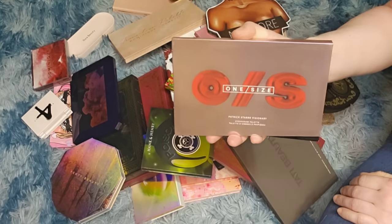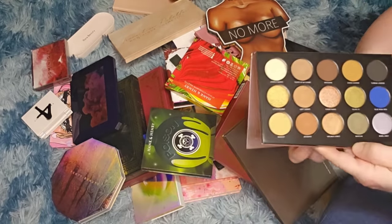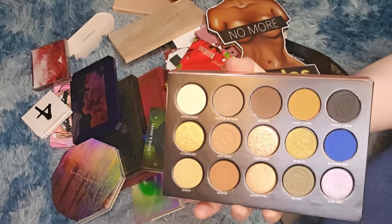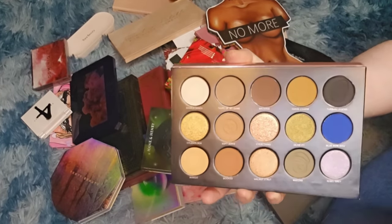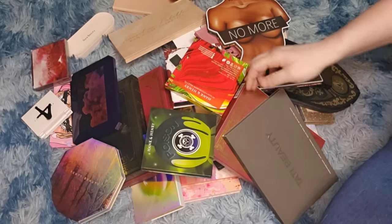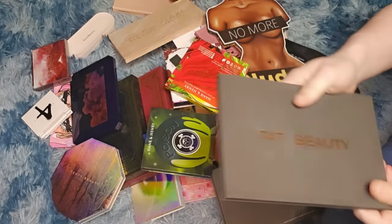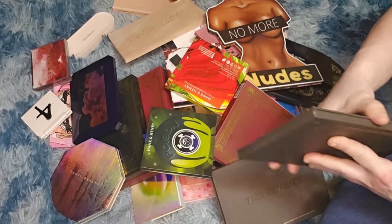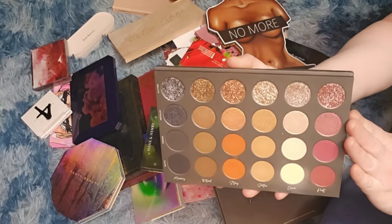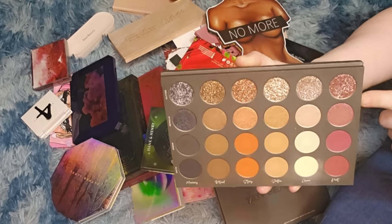Here is the Patrick Star One Size palette. I got this in Boxycharm and I don't even think I've ever used it — never even been swatched. I'm going to keep it and try it just to see if I like the formula.